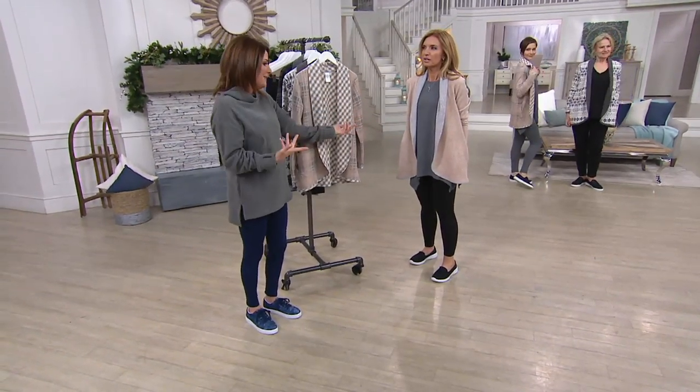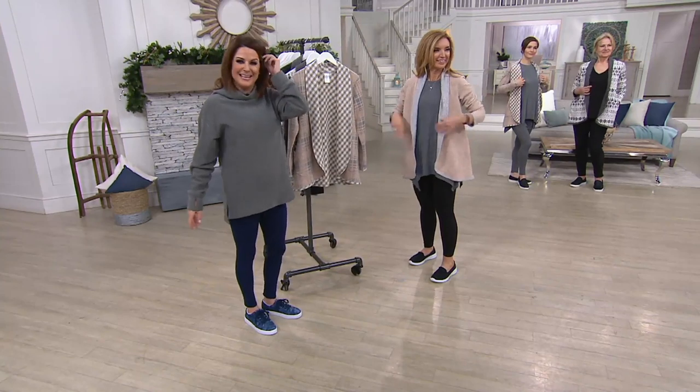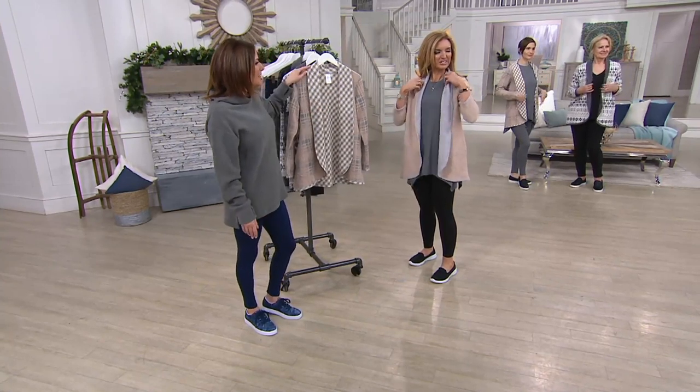This just should not look this amazing. Like, come on — that is your top. I look down and I go, that just looks like it should be more than 50 bucks.